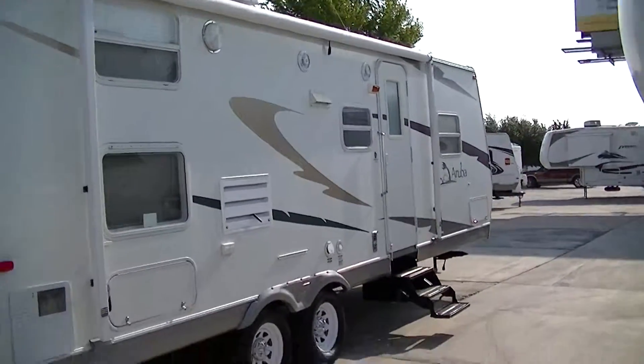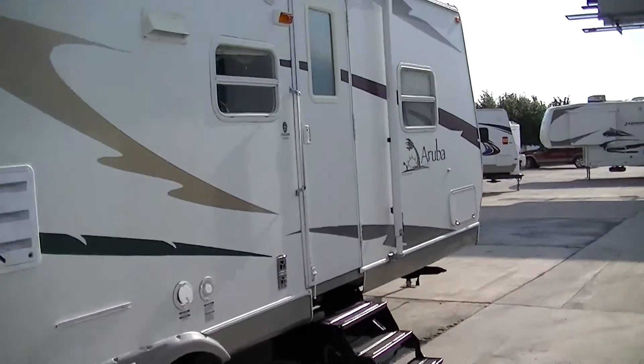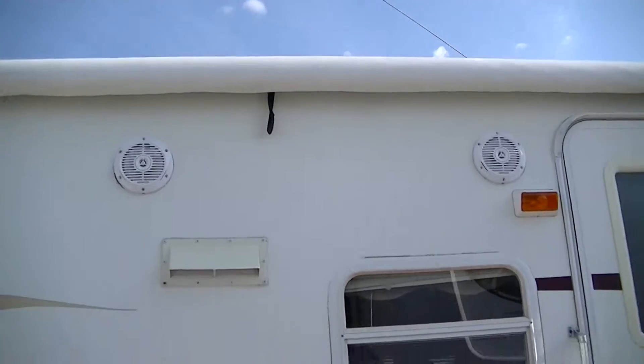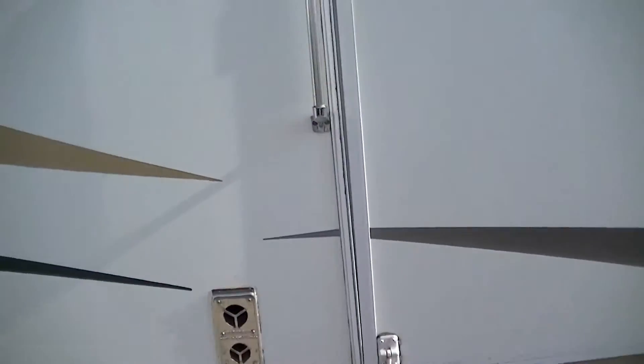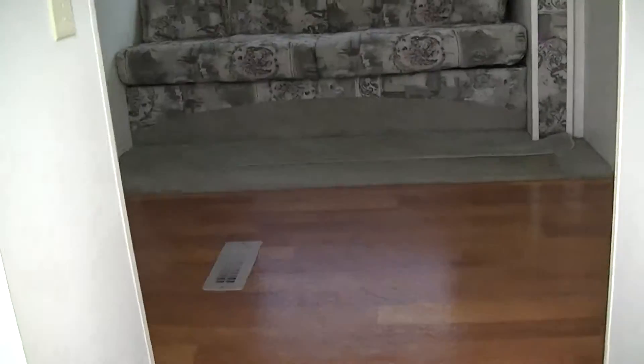Got an awning for your party on the patio pleasure. Of course, if you've got a party on the patio going, you've got to have a Kenwood sound system to get your jam on. It's a model 288 DBS by StarCraft, the Aruba Light.